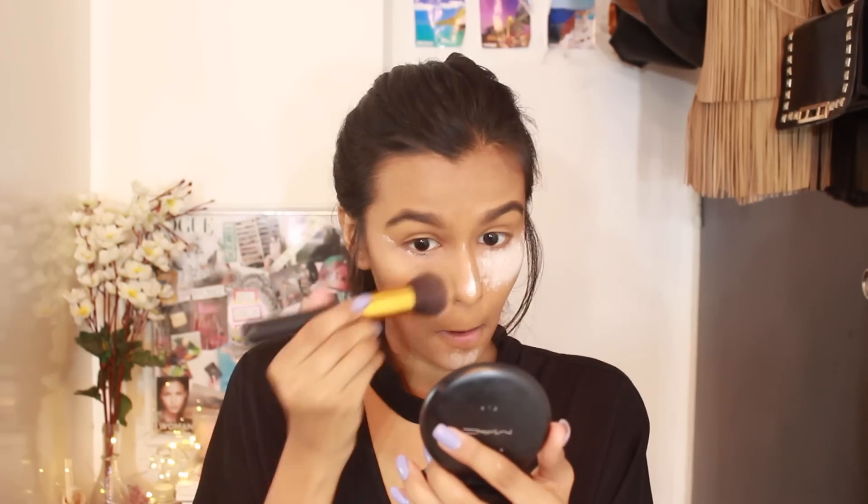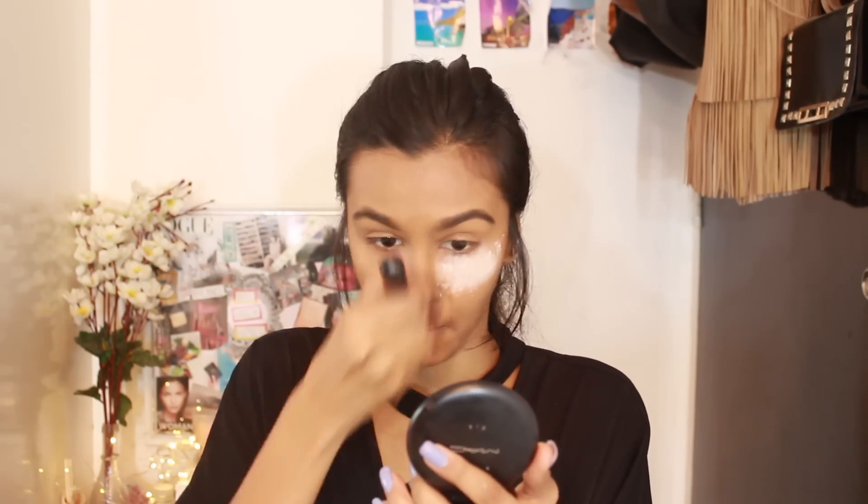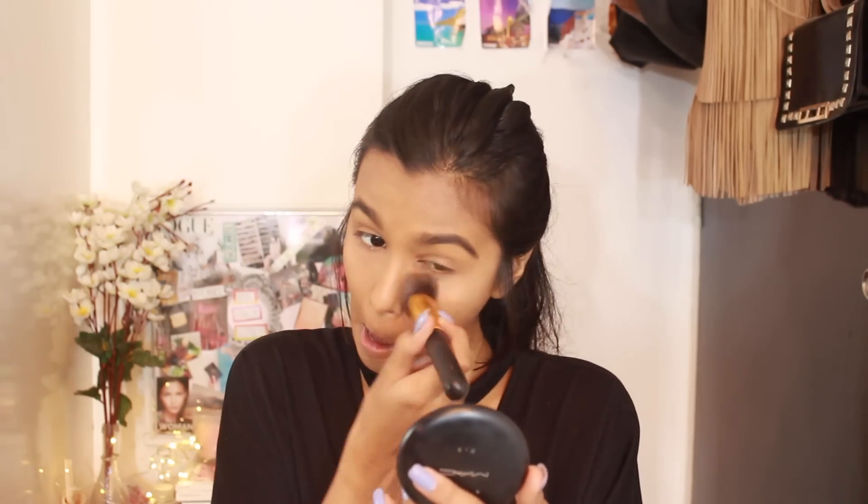Once I'm done with my eyebrows, I know it's time to brush off the bake. I use the same kabuki brush and brush it off in really swift motions, and with whatever's left on the brush I just pat it into my skin.